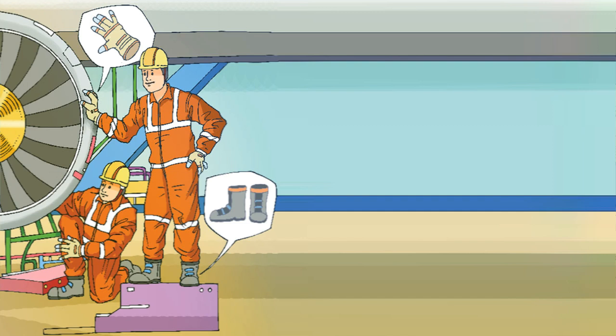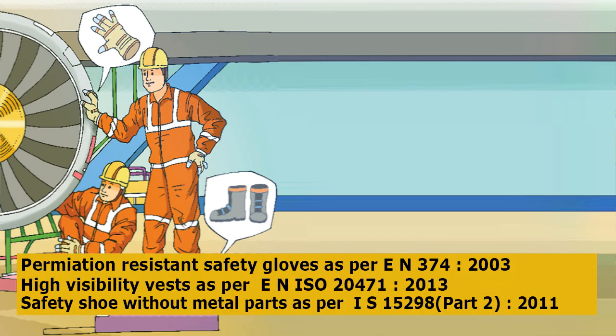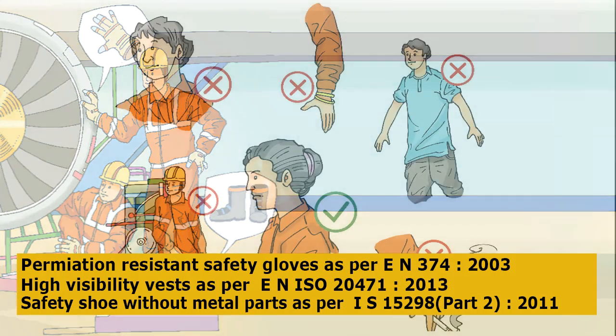My team also uses chemical permeation resistant safety gloves as per EN 374:2003, high visibility vests as per EN 20471:2013, and safety shoes without metal parts as per IS 15298 Part 2:2011.